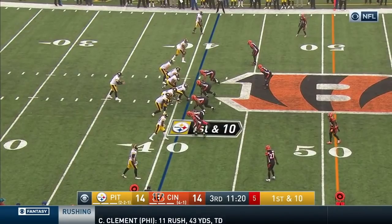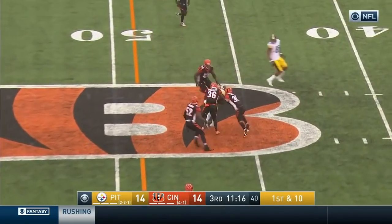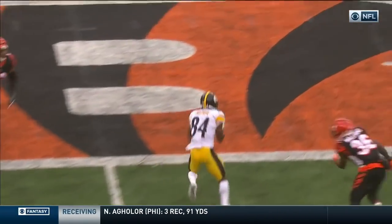First down for the Steelers — five receiver set. Roethlisberger fires it to Antonio Brown. Officials saying they're going to have Antonio go to the sidelines.